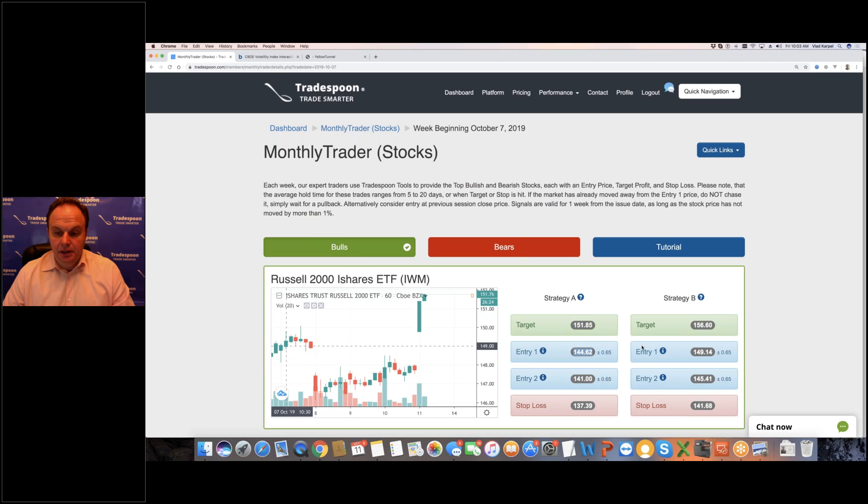If you bought it on Monday at the 149 level, you can see that as of right now the market is up — almost two dollars, which is about one and a half percent.